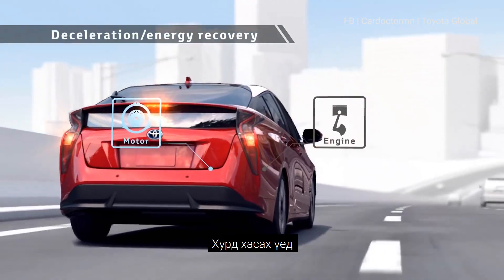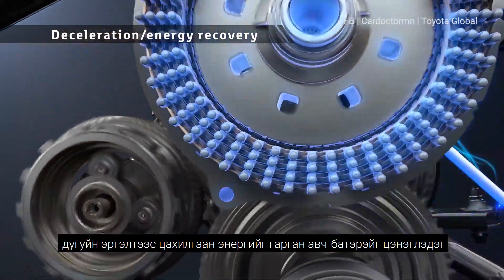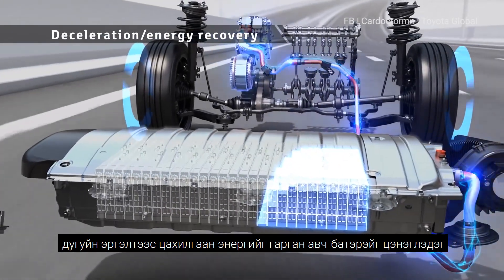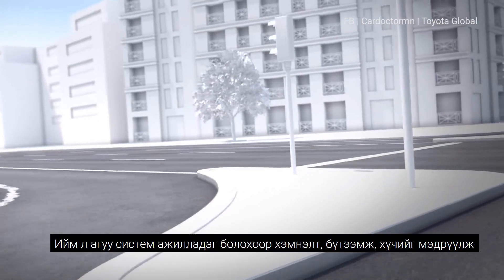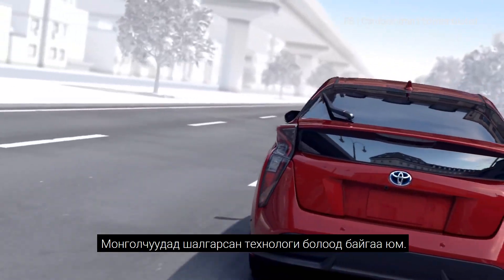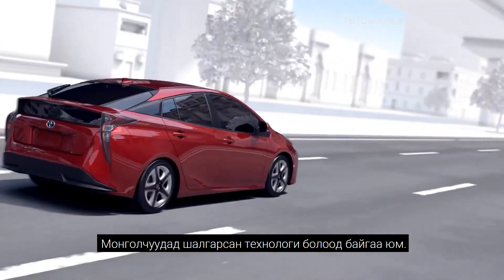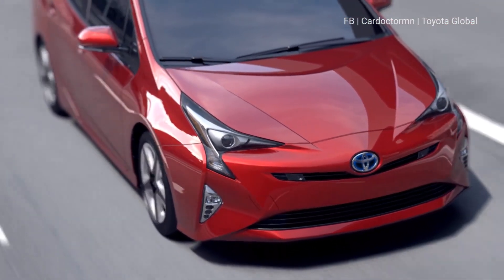During deceleration, the rotation of the tires drives the motor to generate electricity, storing the power into the batteries for reuse. In this way, a Toyota hybrid vehicle runs the engine in a rotation range with good efficiency that matches the driving conditions, and reuses energy that has been wasted until now, achieving low fuel consumption driving.